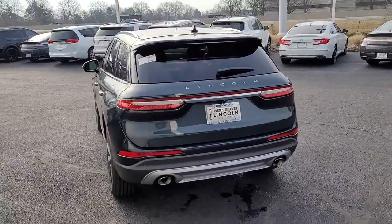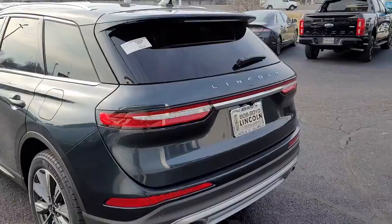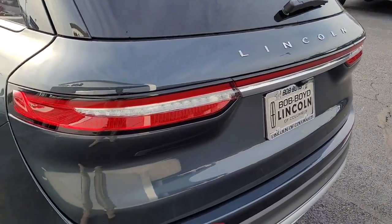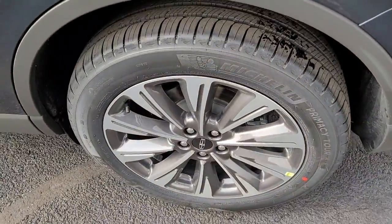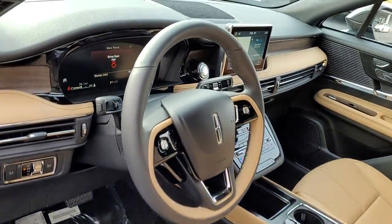These are just some of the great options this vehicle comes with: panoramic roof, all-wheel drive, keyless entry, navigation system, power liftgate, lane-keeping assist, remote engine start, power passenger seat, woodgrain interior trim, satellite radio.